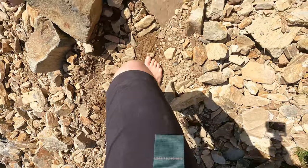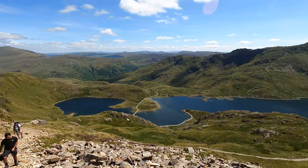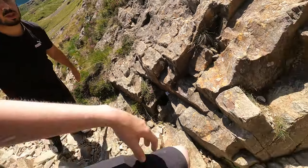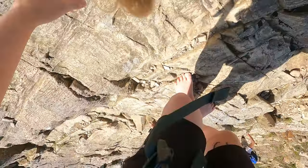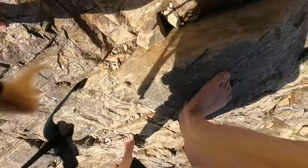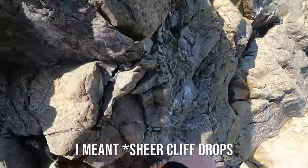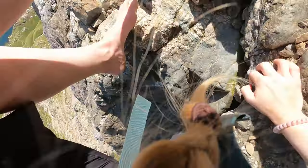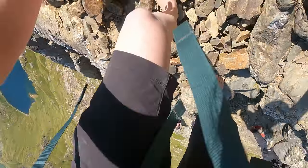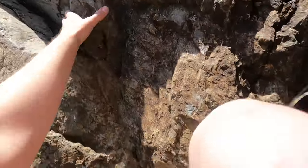Crib Goch actually translates to mean Red Ridge in Welsh. It stands at 923 metres above sea level — that's 3,028 feet. The track passes over three tall pinnacles and it's a grade one scramble, so hands are required but ropes are not. It's kind of this terrain that you see most of the way along until you get to a few bigger boulders. Although this is my favourite route to ascend Snowdon, there is a really big section of sheer drops and people have died here. I once witnessed a body being collected by Mountain Rescue after a man had fallen off the route and died, and that was while I was still a nurse. It's not to be taken lightly.